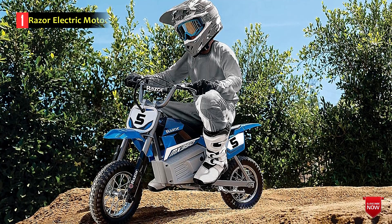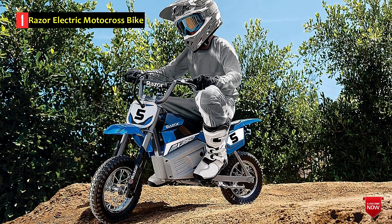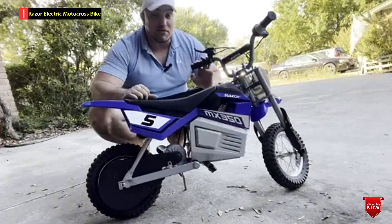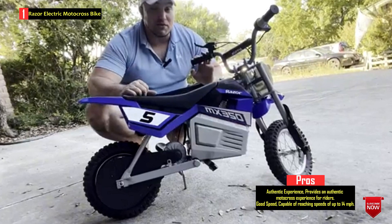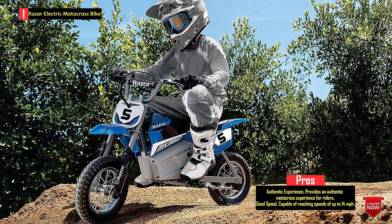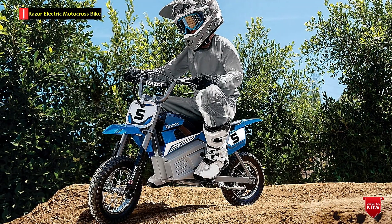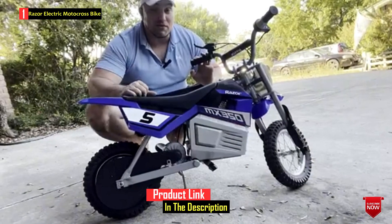Number 1: Razor Electric Motocross Bike. The Razor MX350 Dirt Rocket Electric Motocross Bike is an electric dirt bike designed for riders age 13 and up, with a weight limit of up to 140 pounds (64 kilograms). It's designed to provide an authentic motocross experience with its frame geometry. The bike features a double crown fork and soft rubber grips, and it's inspired by the Razor motocross cartoon character. This electric motocross bike is powered by a high-torque rear-wheel chain drive system, which delivers increased power and traction.